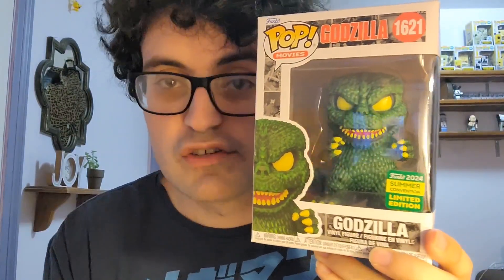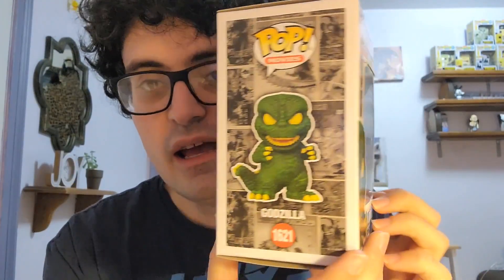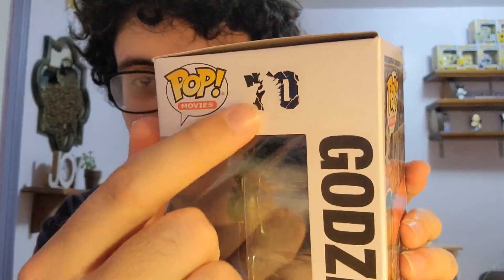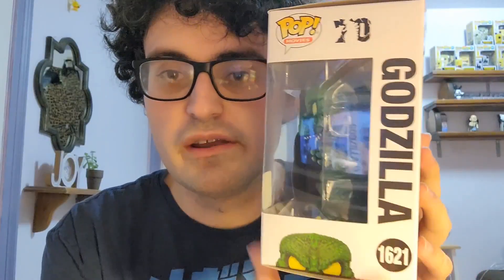So our next one is going to be from Godzilla. We have this one, who happens to just be Godzilla. This one is actually part of the Pop Movies line — it's number 1621. And then there is, of course, the San Diego sticker. The side of the box, the back of the box, which also has the Godzilla logo and some of the classic Godzilla movie posters in the back. Also on this side of the box, there actually is a 70 up here, because Godzilla is celebrating his 70th anniversary. And yes, they did, of course, make more pops for that. I haven't gotten any of them yet, so at this rate it probably won't be until early next year, but it will be coming to the channel — no need to worry. But this is a little teaser for that.